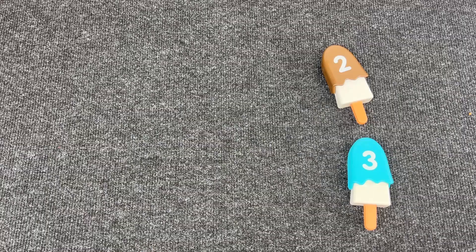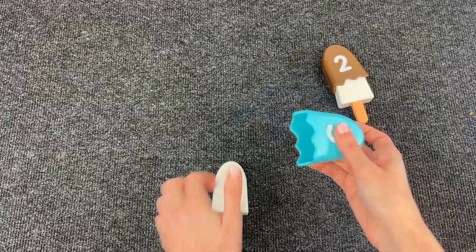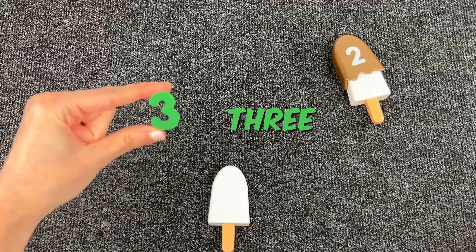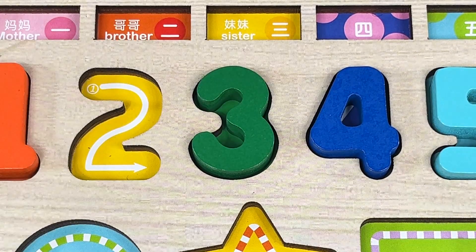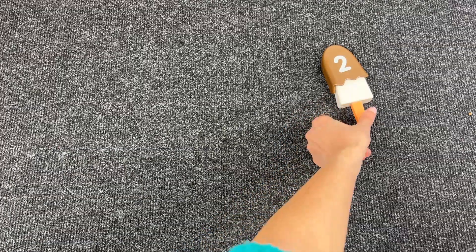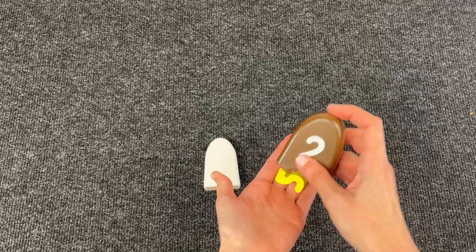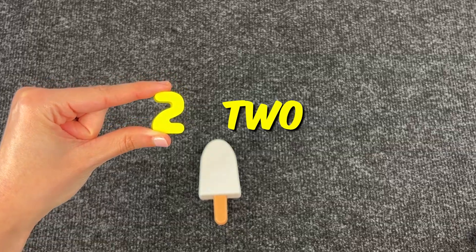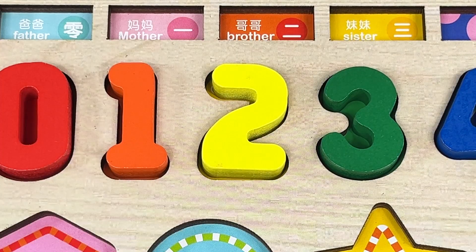Good job! Now let's see what's hiding in this one down here. We found number 3! Let's open the last popsicle. Great, we found the last number — it's number 2! Let's put it in the right place in the puzzle. Yeah! Here it is, perfect!